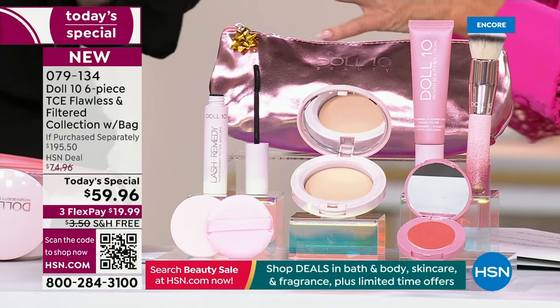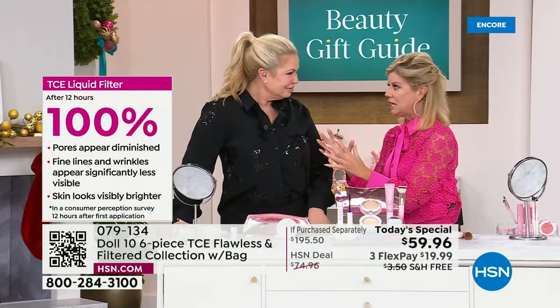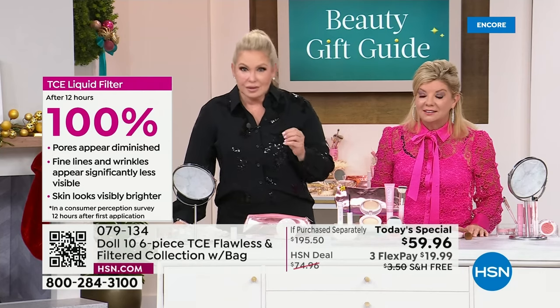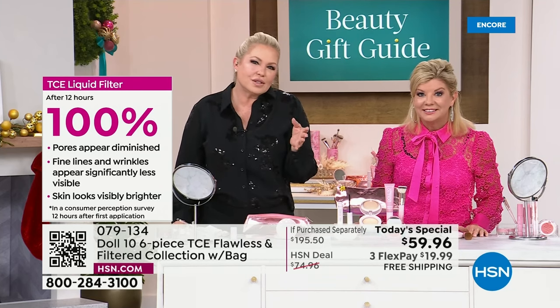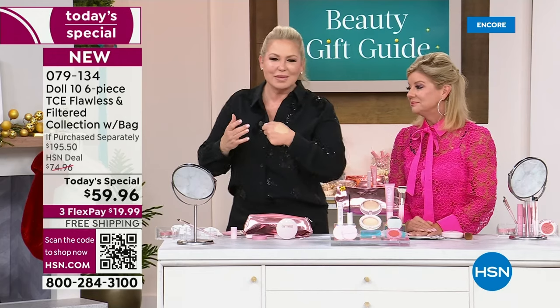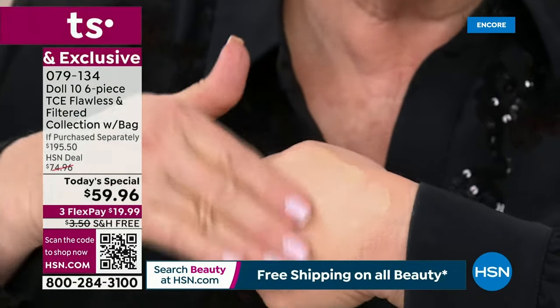That's exactly why Doll 10 was created. Doris went through some medical challenges and said, 'Wait a minute, what am I putting on my face?' Doll 10 makes it uncomplicated — you should be beautiful and flawless in 10 minutes or less. Take that 10 minutes of me time because that's when you can get your most beautiful, whether it's popping on the liquid filter, the powder foundation, a lipstick, or a mascara. I'm 61 years old — and the power of liquid filter makes your hand look 31.